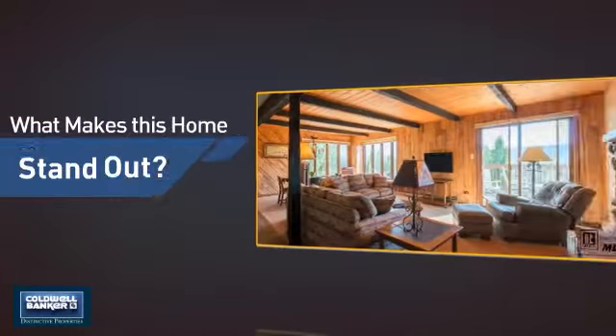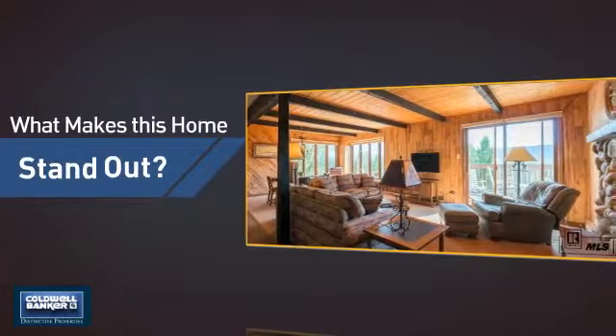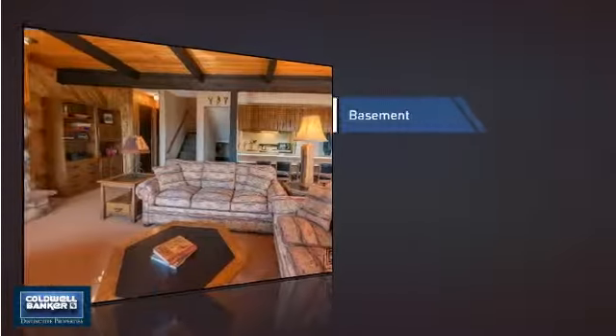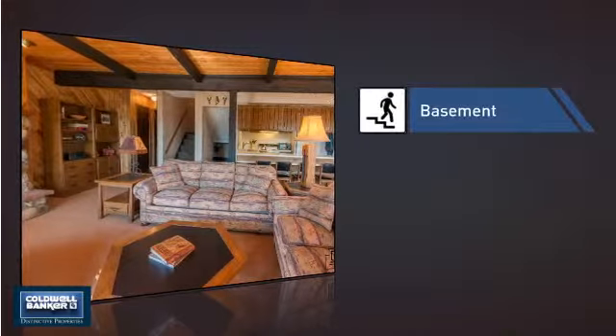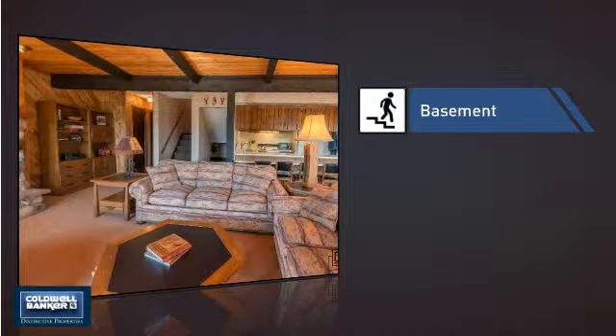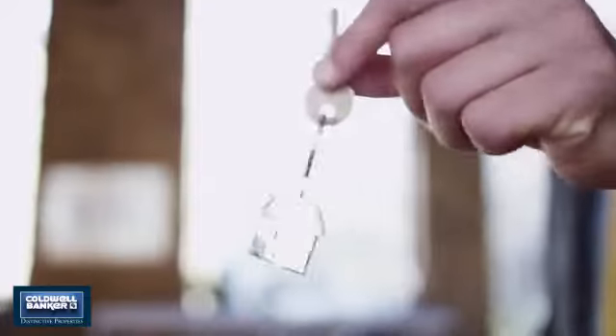But let's talk about what really makes this home stand out. Parents will be happy to know that it's located near a school. This home also features some other great amenities, like a basement, whether you need the extra storage space or somewhere to build your rec room. All these great features add up to a property that might be not just your next house, but your next home.